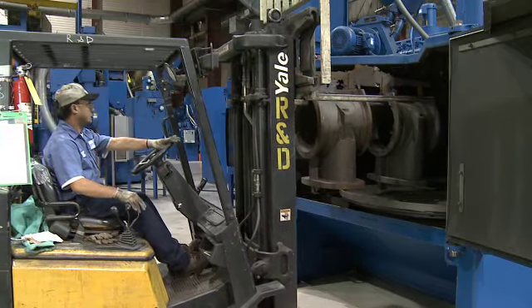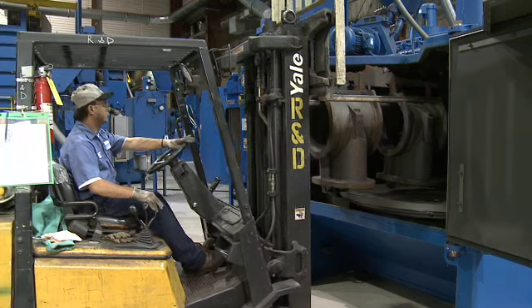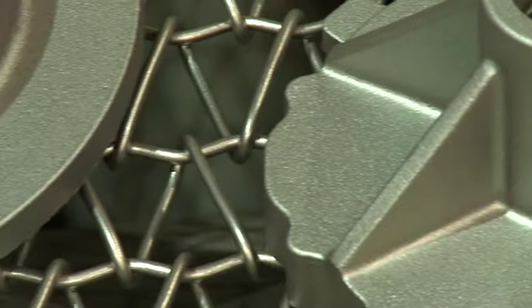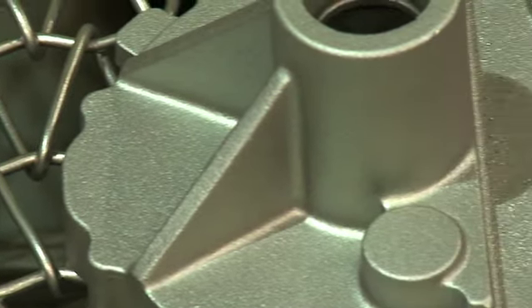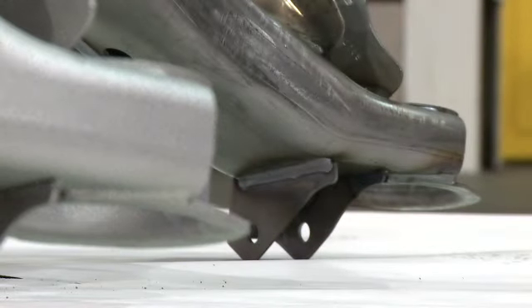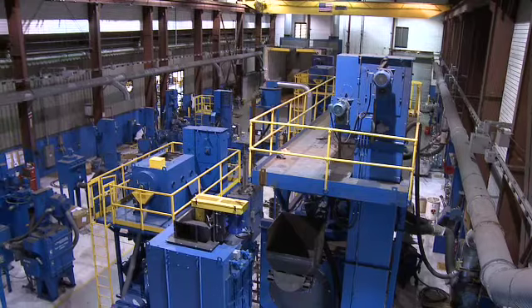I do push for the customer to come in for the demonstration so he can see how it's performed and why we do certain things the way we did to get the end result that he wants. Technology centers are the cornerstone of Wheelabrator equipment and Wheelabrator parts, research, and design — just another way that Wheelabrator is helping to shape the industry of the future.